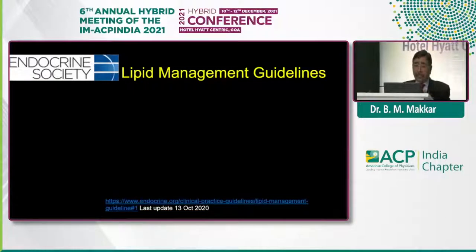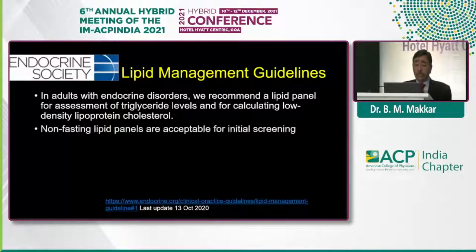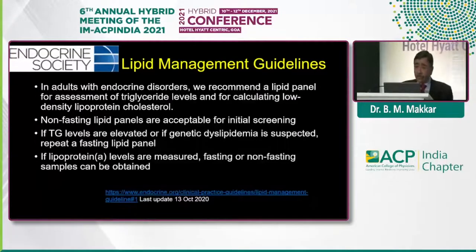The current Endocrine Society lipid management guideline clearly states that in adults with endocrine disorders, lipid profiles are recommended for assessment of TG levels and LDL concentration. Non-fasting lipid panels are acceptable for initial screening. If TG levels are elevated or if you suspect genetic dyslipidemia, repeat the test in the fasting state. If you are measuring lipoprotein little-a, you can take a fasting or non-fasting sample.